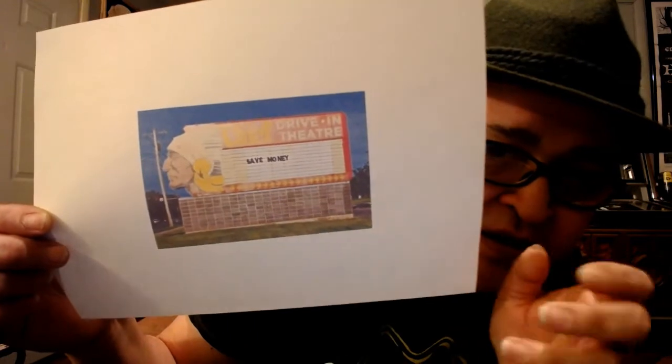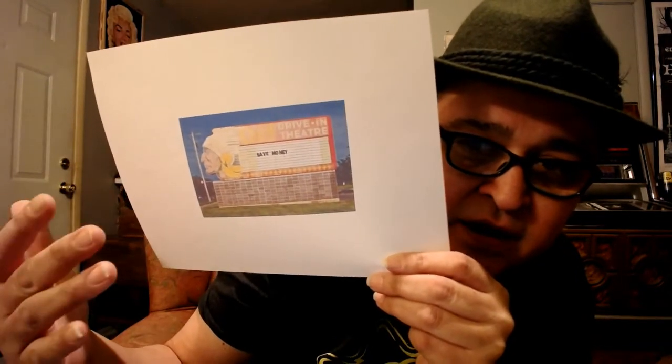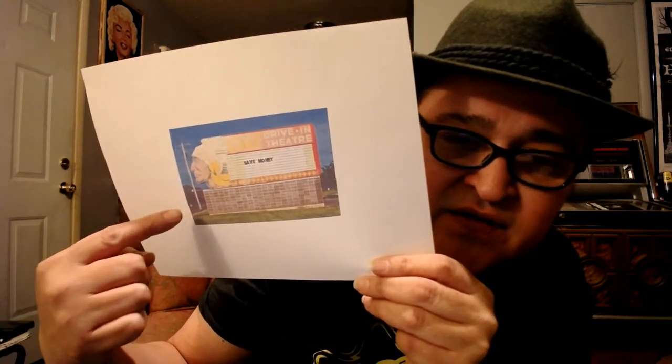Along those lines, there was also a drive-in movie theater back in those days. We used to have one in Topeka called the Chief Drive-In Theater. The drive-in itself is gone now and there's a Walmart where it used to be, but they saved the sign — they restored the neon and it sits in front of the Walmart. That's another memory from way back in the day.